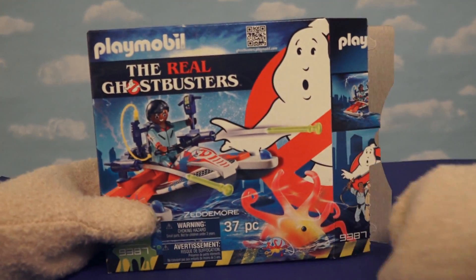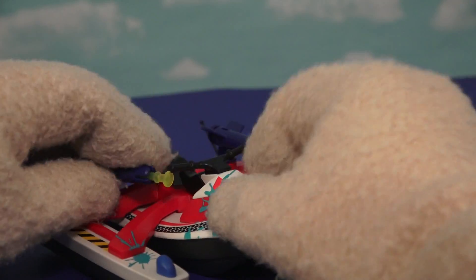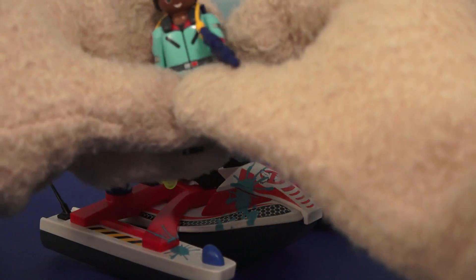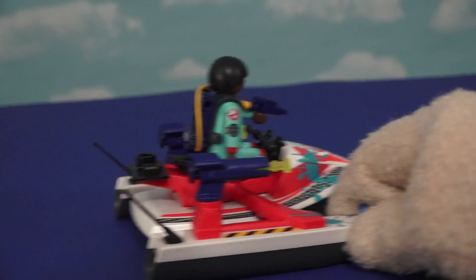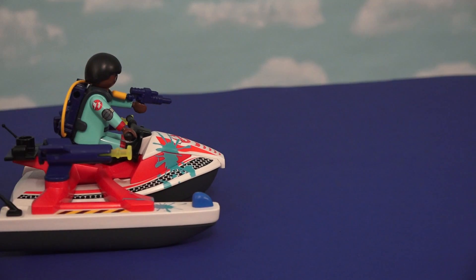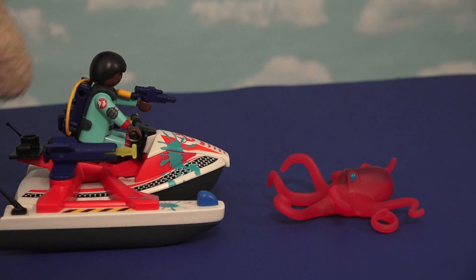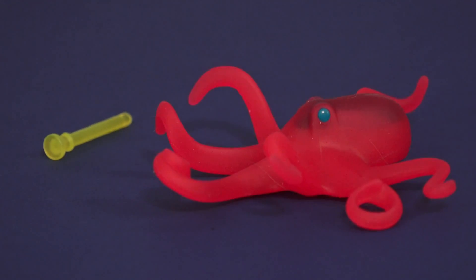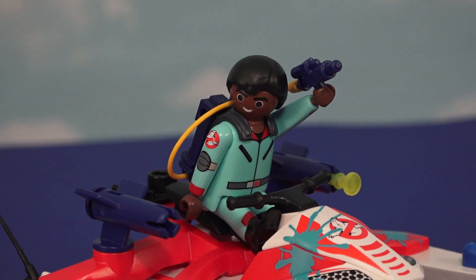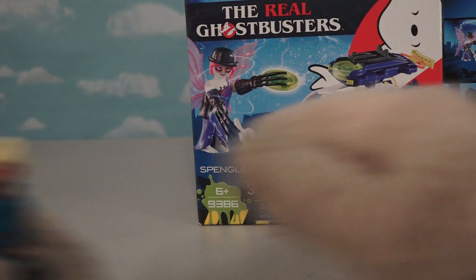Now we have our next Ghostbusters vehicle: Winston Sidmore in his water hovercraft. This hovercraft is super cool for fighting ghosts on the water, and old Winston himself is ready to take it out onto the lake and fight some water ghosts. Oh wait, here's one now — ghost octopus! Get him! And of course we have guns on this boat too, so we can fire. Yay, the day is saved — good job, Winston!